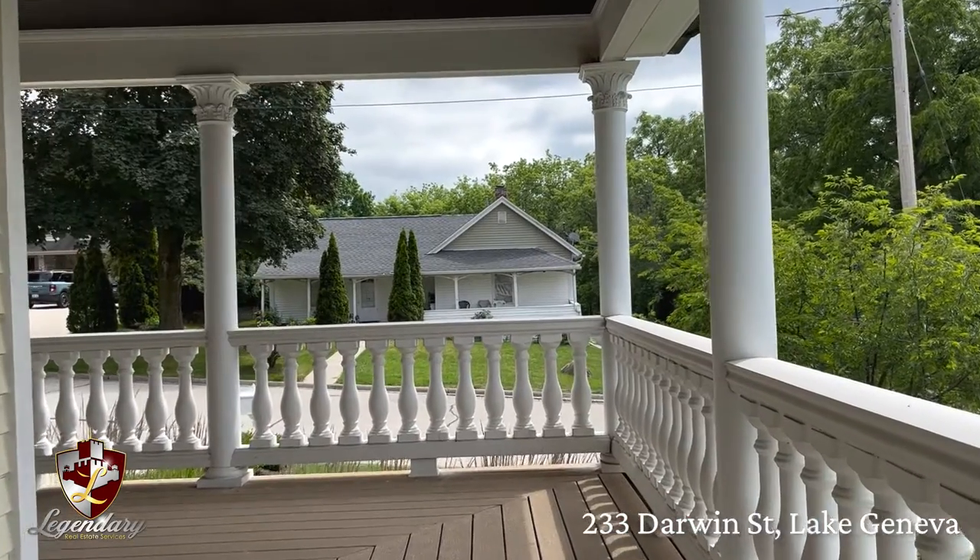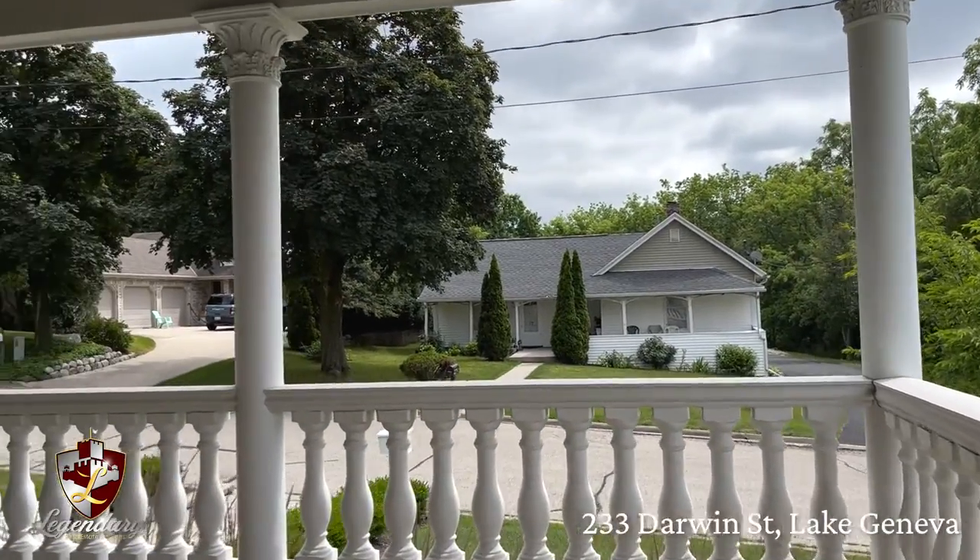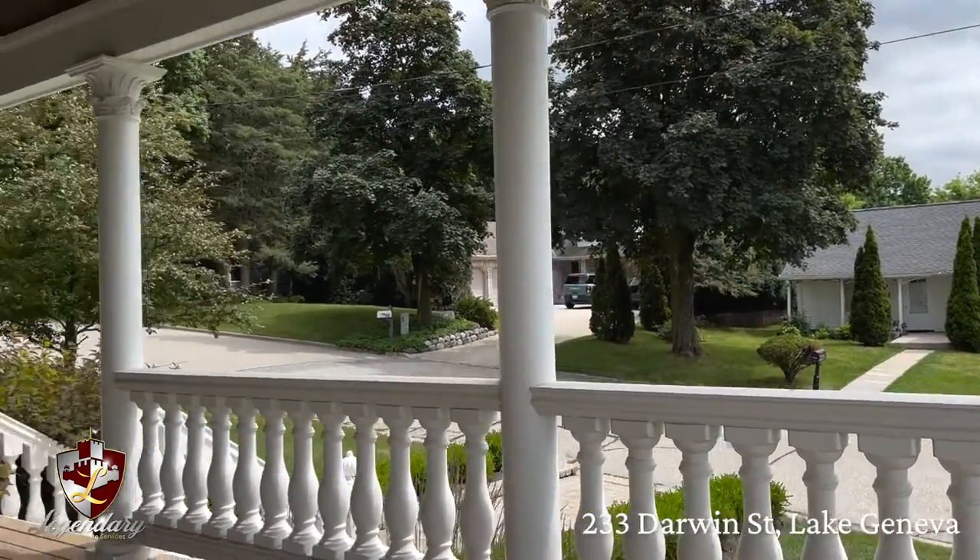What's so exquisite about it is when you come to this home, the first thing you see on this Victorian is this beautiful wraparound porch. You're just going to love to sit out on summer nights in Wisconsin and enjoy the skies.